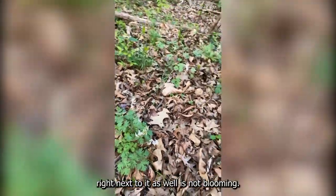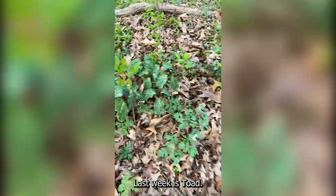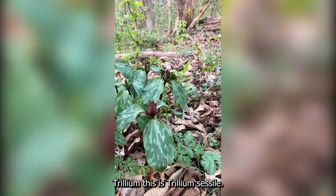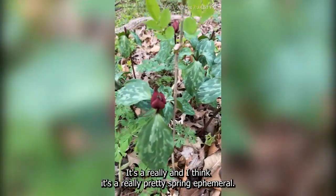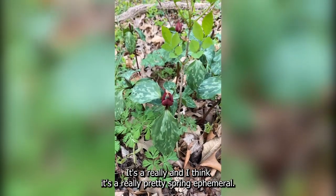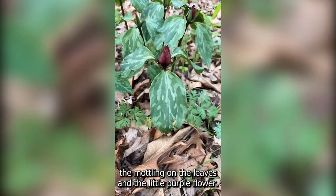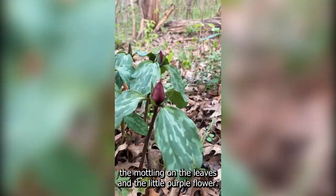Right next to it, this one was not blooming last week — this is toad trillium. This is Trillium sessile. I think it's a really pretty spring ephemeral. I love the mottling on the leaves and the pretty little purple flower.